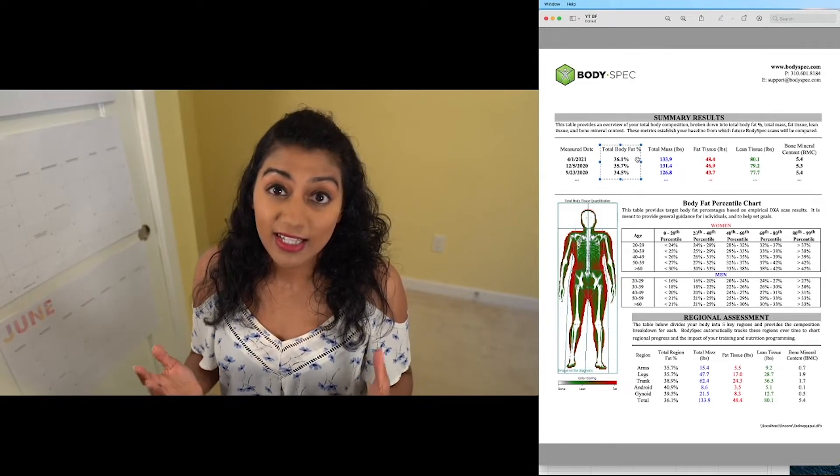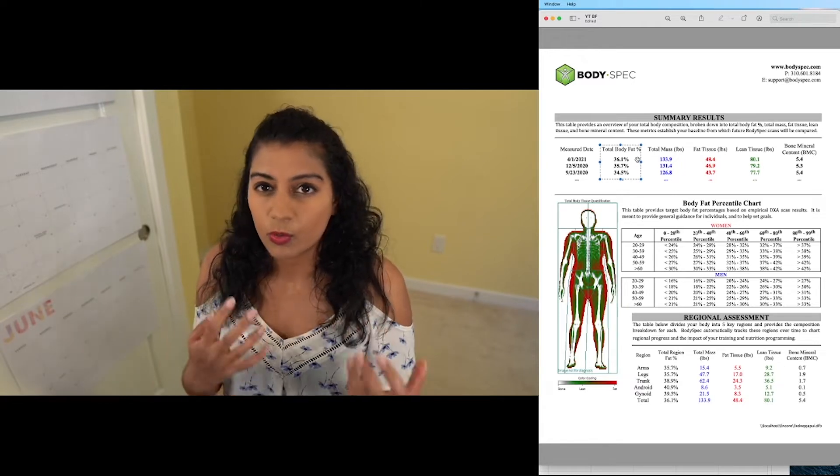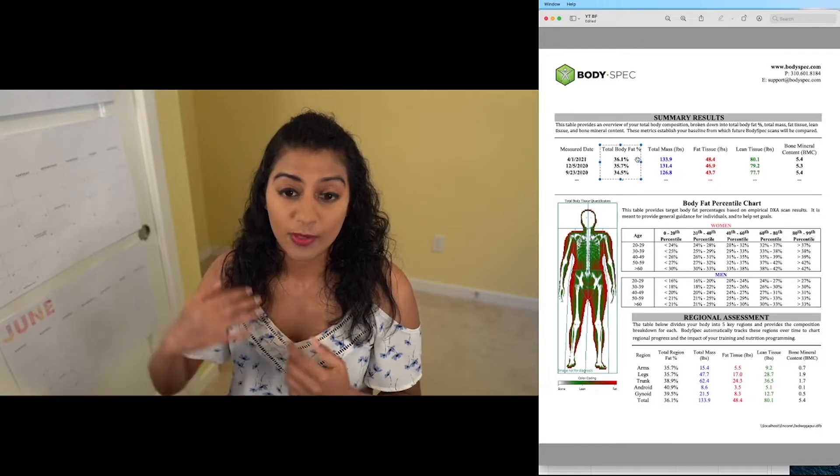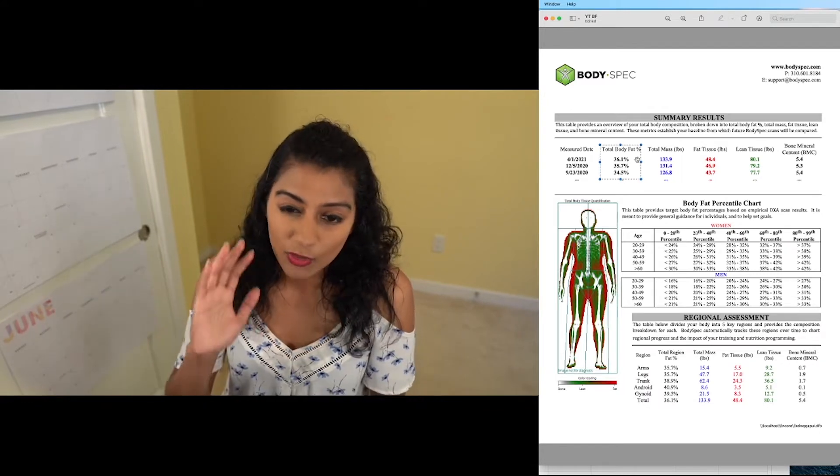And realistically, that's probably going to be closer to like 28-30%. But the good thing about this test is that it's super consistent with itself. So I don't really care too much about what the numbers say. I care more about what is my progression over time. Basically, don't get too worried if your numbers are reading kind of high here.